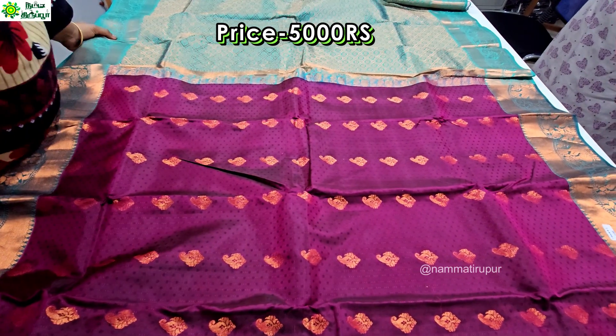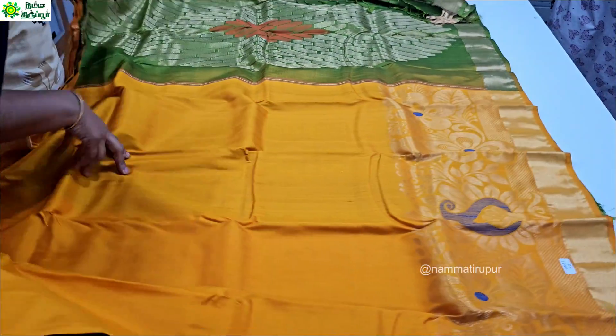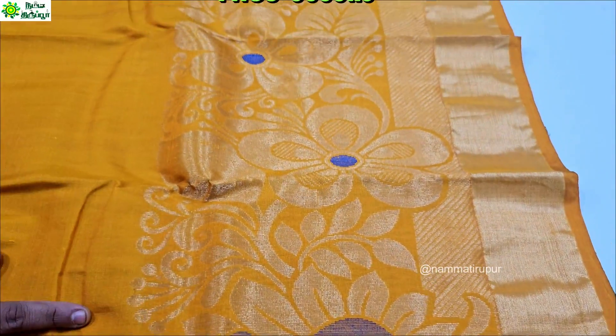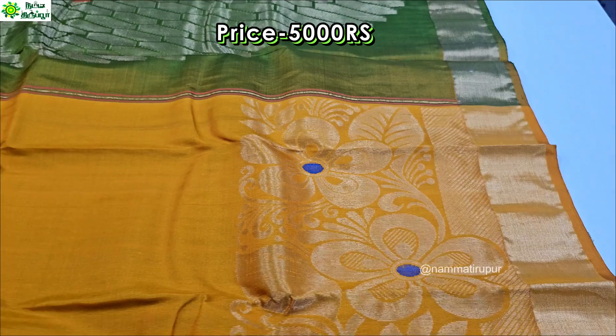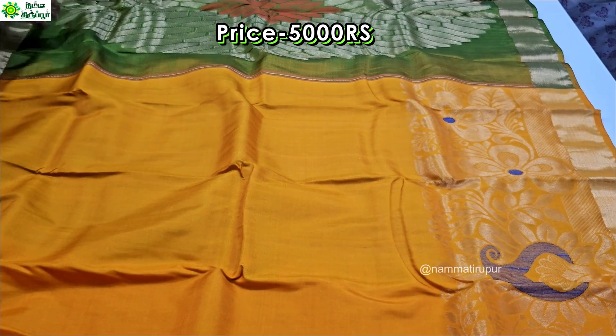The price after discount is $5,000. This saree is soft silk. For pure silk, the price is $10,000, and you can get a discount bringing it to $5,000. You can also buy a contrasted blouse or a green blouse.